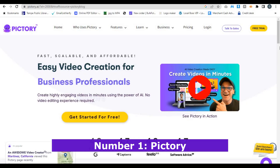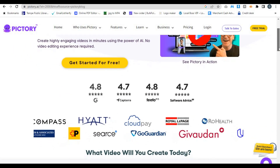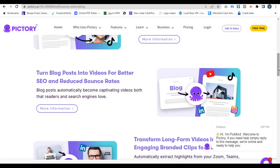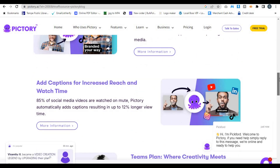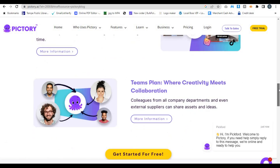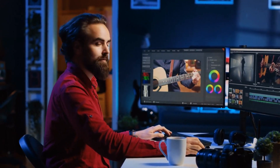Number 1: Pictory. And finally, the number one AI video generator of 2025 is — drumroll, please — Pictory. This tool is hands-down one of the most impressive and versatile AI video generators on the market right now, and it's easy to see why it's number one on our list. You will find the link to Pictory below this video. Pictory is a powerful AI video creation platform that lets you turn long-form content, like blog posts or webinars, into engaging short videos. It's perfect for YouTube creators, marketers, and business owners who want to create professional videos quickly and efficiently. What's amazing about Pictory is its ability to automatically extract the most important parts of your content and turn them into a polished, shareable video.